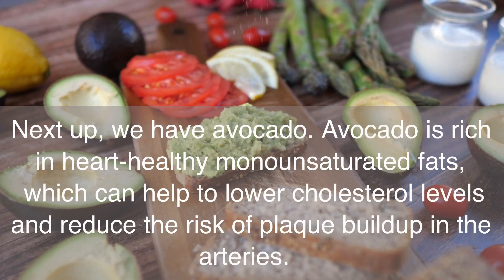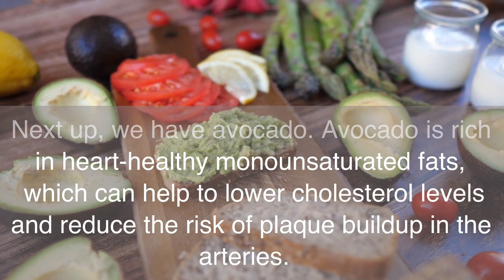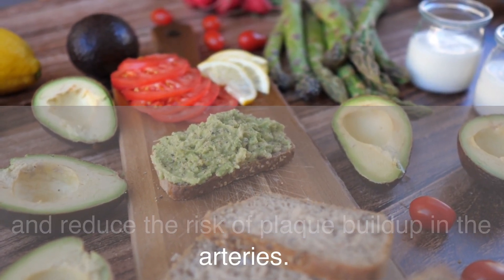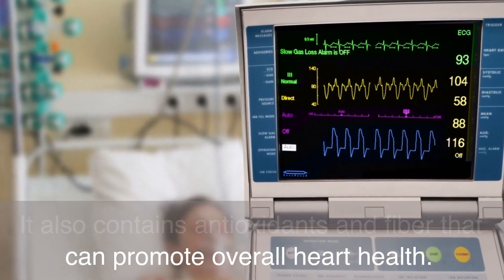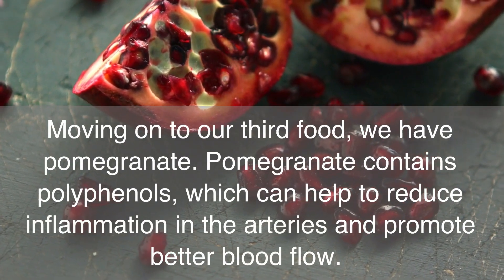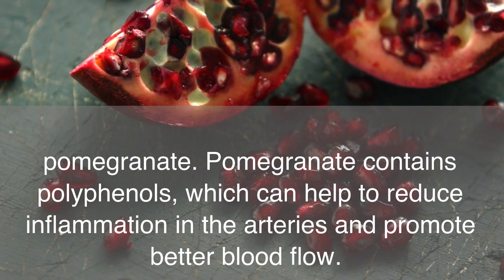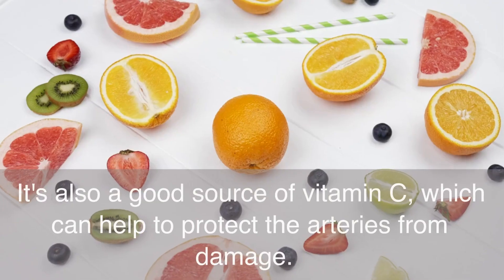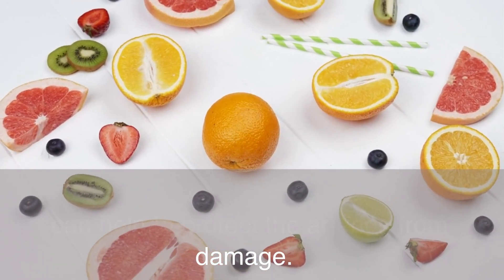Next up, we have avocado. Avocado is rich in heart-healthy monounsaturated fats, which can help to lower cholesterol levels and reduce the risk of plaque buildup in the arteries. It also contains antioxidants and fiber that can promote overall heart health. Moving on to our third food, we have pomegranate. Pomegranate contains polyphenols, which can help to reduce inflammation in the arteries and promote better blood flow. It's also a good source of vitamin C, which can help to protect the arteries from damage.